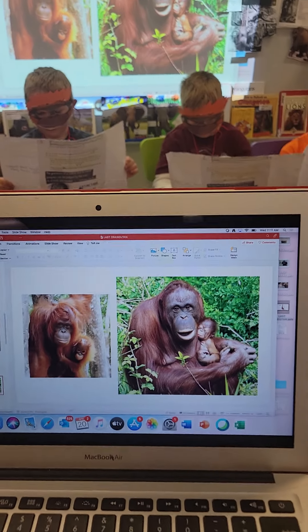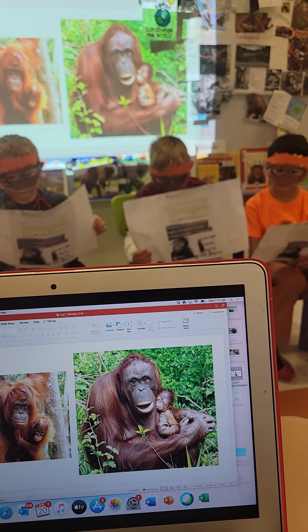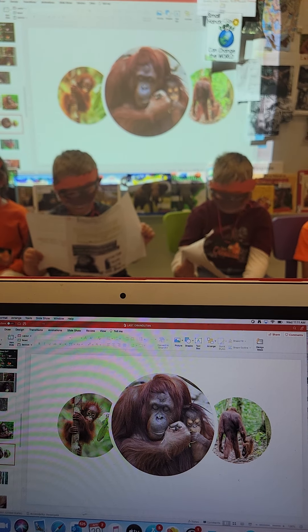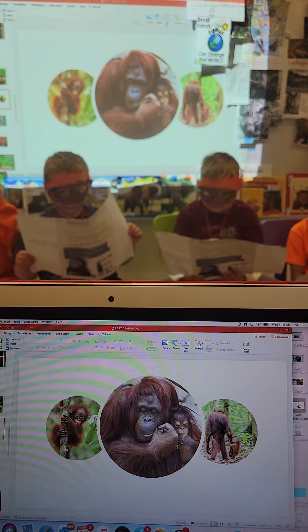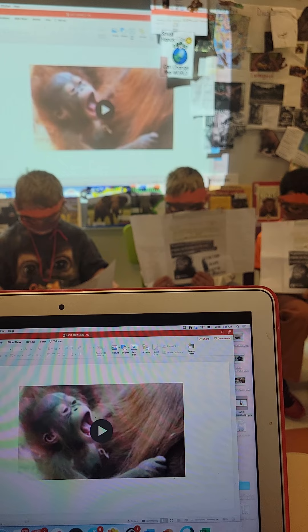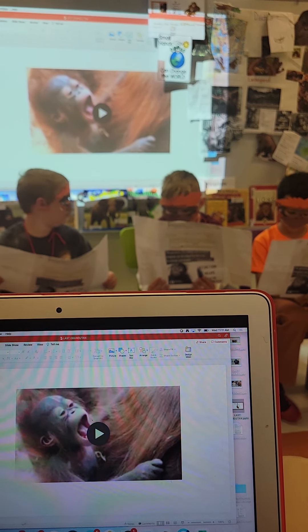For hundreds of years, orangutans were shot and trapped. Many females were killed so that their babies could be taken and sold to zoos. The shooting and selling is no longer as big a problem, but orangutans are still endangered animals and could disappear forever.